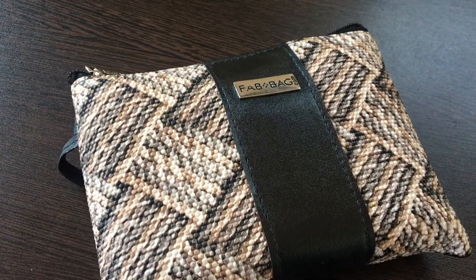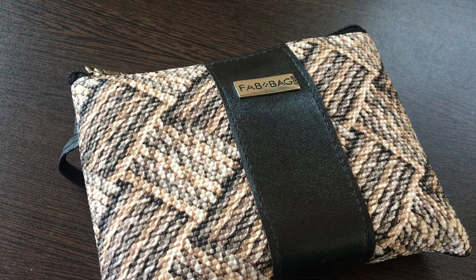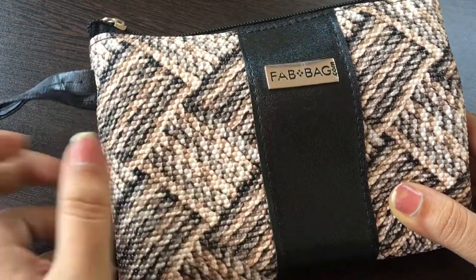Hey guys, welcome back to my channel! How are you all? Please let me know in the comment section below. In this video I'll be unboxing the Fab Bag for the month of October. I paid 599 rupees for this. If I have to say about the quality of the bag, it is really good, and this is how the bag looks.